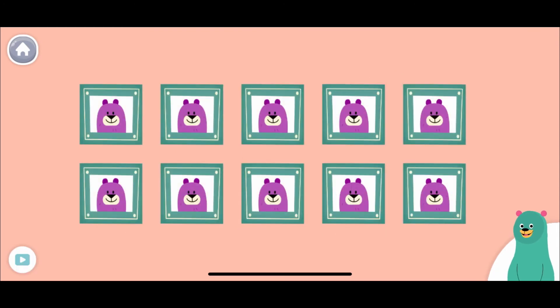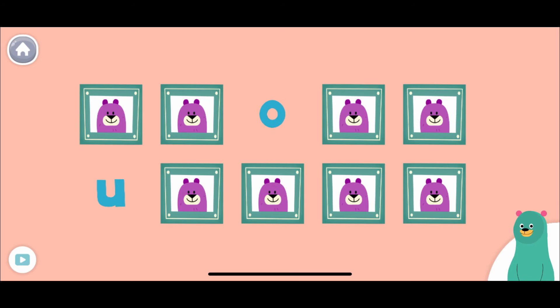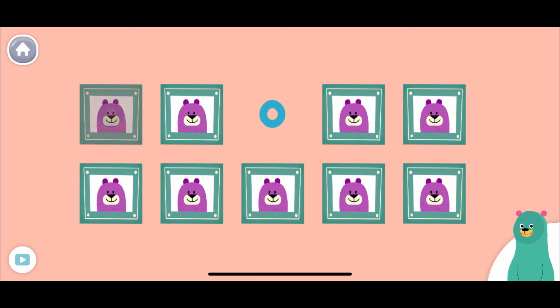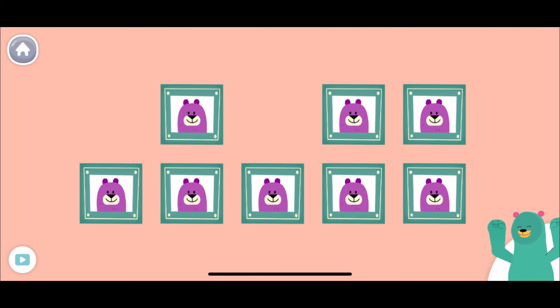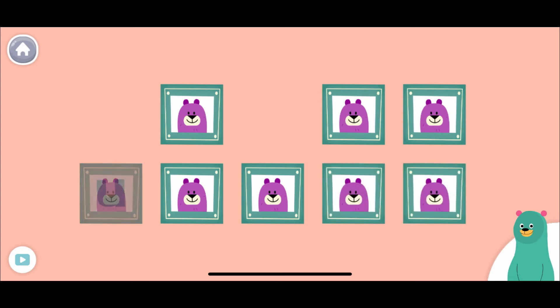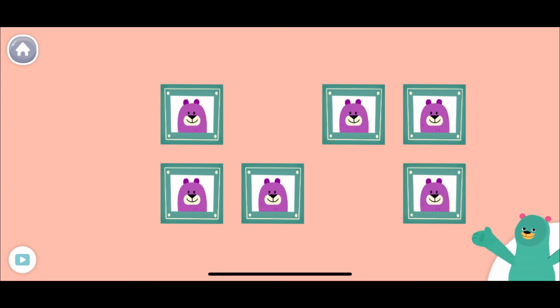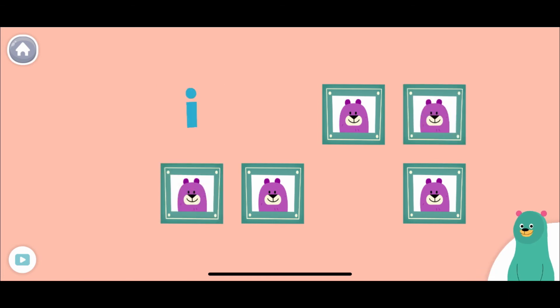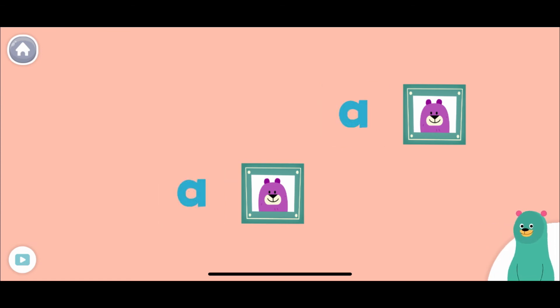Find the matching vowels. U... O... E... Way to go!